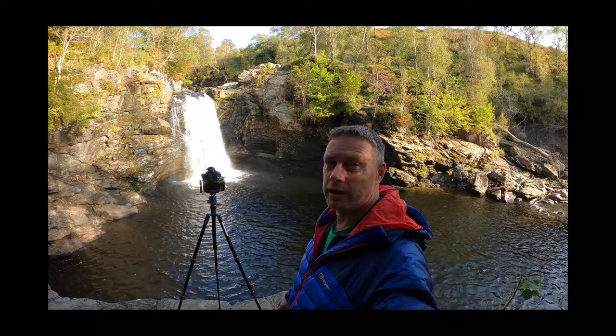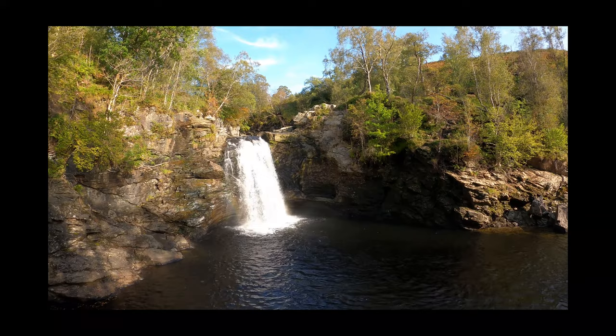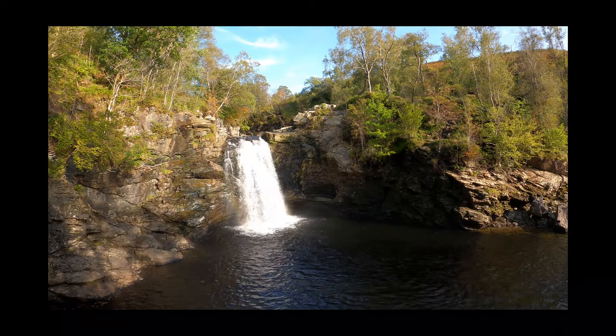Hi guys and welcome to the Falls of Falloch — here they are in all their glory. I'm getting a few long exposures done here. Without any more waffle, let's show you the Falls of Falloch. Absolutely beautiful waterfall this time of year. Try and get here early because the parking is absolutely diabolical. On to the next location, see you there.